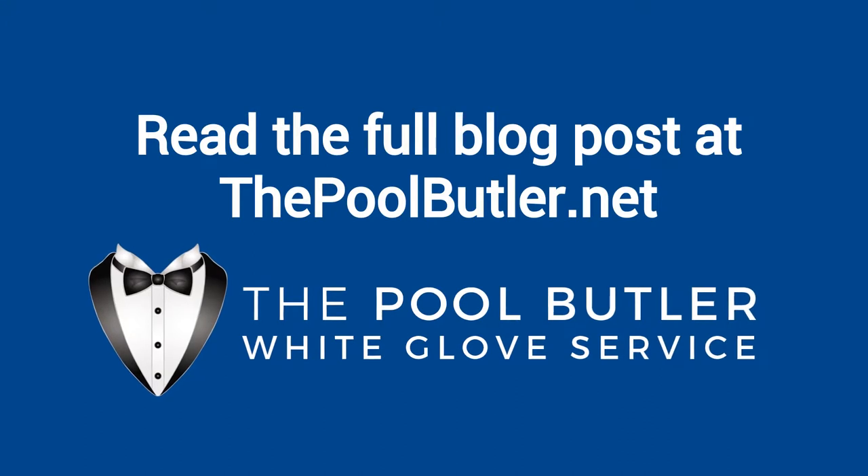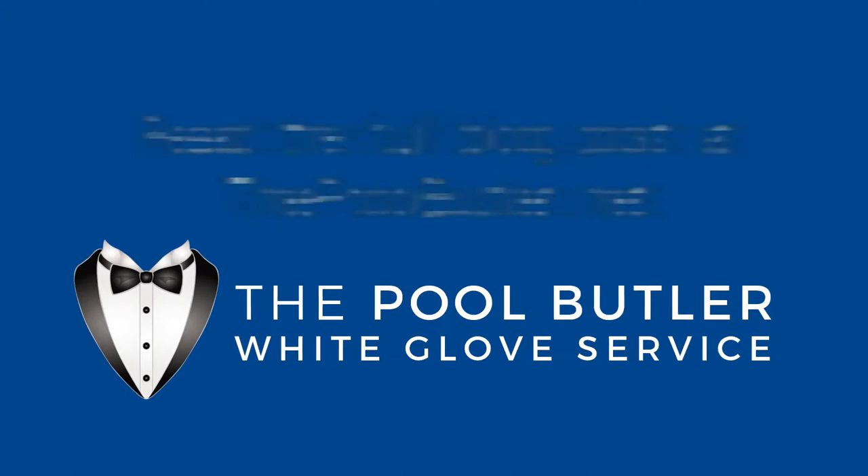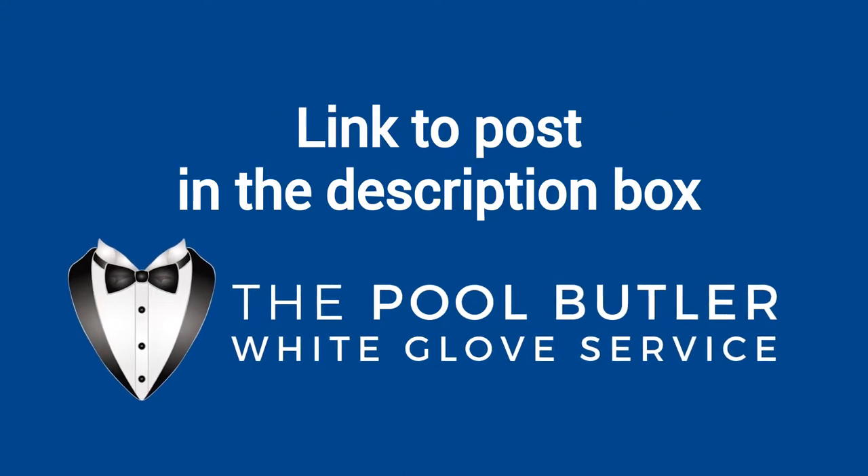You can read the full blog post entitled Beginner's Tips to Keep Your Spa Clean on our website at ThePoolButler.com. We have a link directly to this post under the video in the description box.